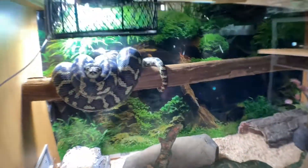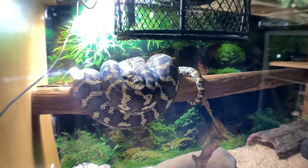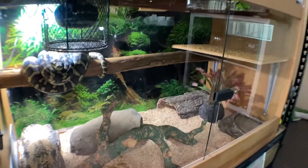Over here we've got Molly, who is my female jungle carpet python. She's doing very well — she's sitting under the heat, looking beautiful as always. Her setup hasn't changed since last month.